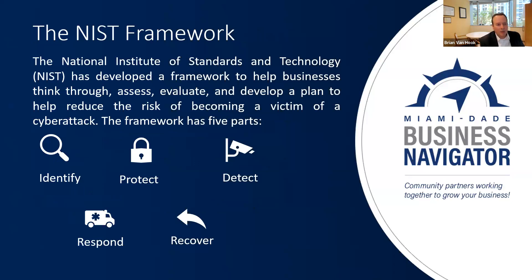Anytime you're talking about cybersecurity, you'll talk about NIST — the National Institute for Standards and Technology — a government center under the Department of Commerce. They developed a framework to help businesses assess, evaluate, and develop a plan to reduce the risk of becoming a cyber attack victim. The NIST framework appears in any standard cybersecurity presentation because it's what advisors use when working with businesses. It has five steps: Identify, Protect, Detect, Respond, and Recover.